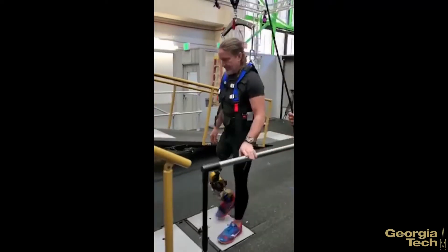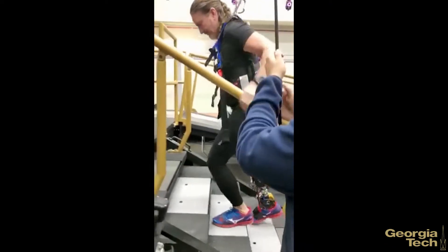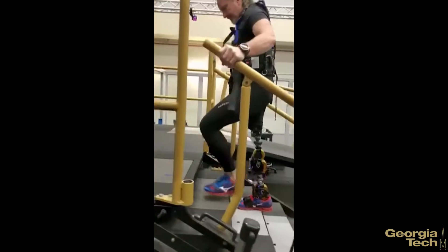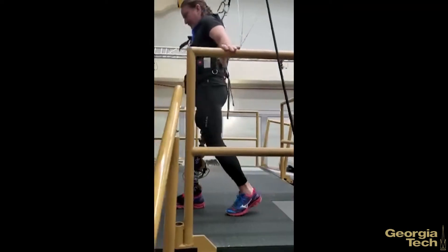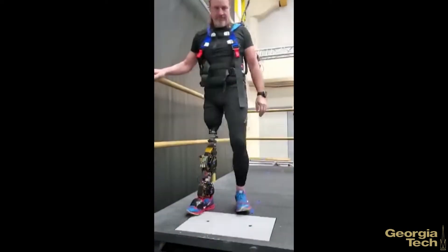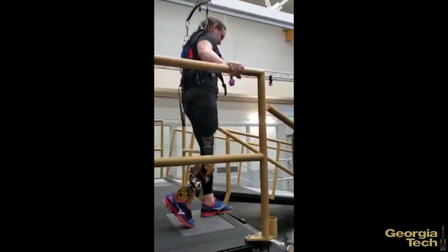One of our main key scientific contributions is in intent recognition. This video is a good example with the prosthetic knee-ankle system, where a machine learning system has been trained to recognize the amputee's intent to go upstairs or go downstairs or take a level walking stop.